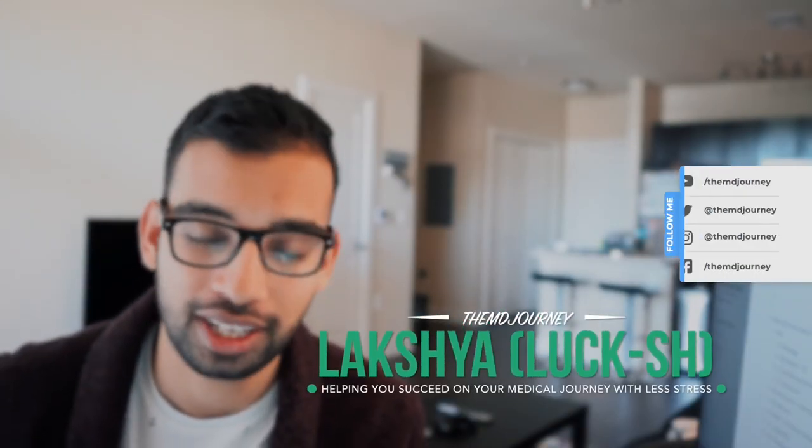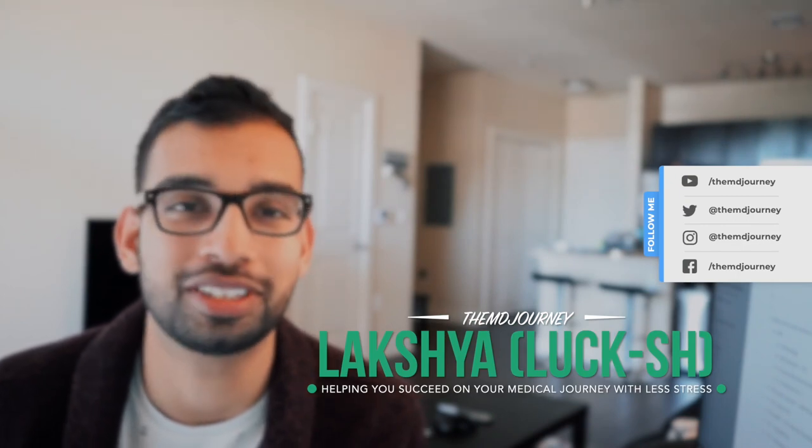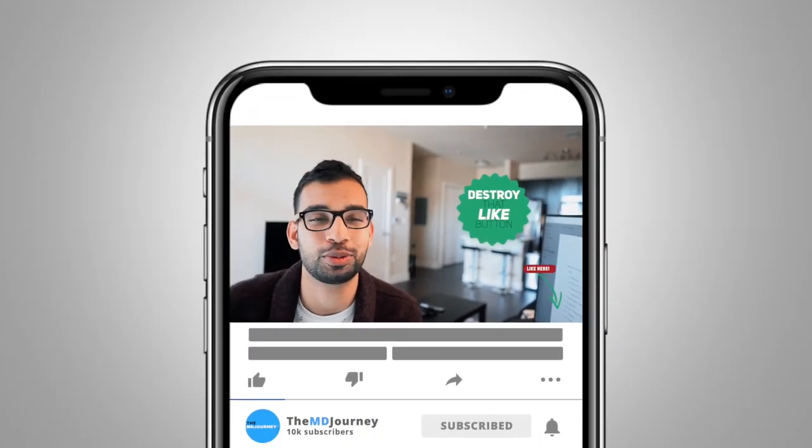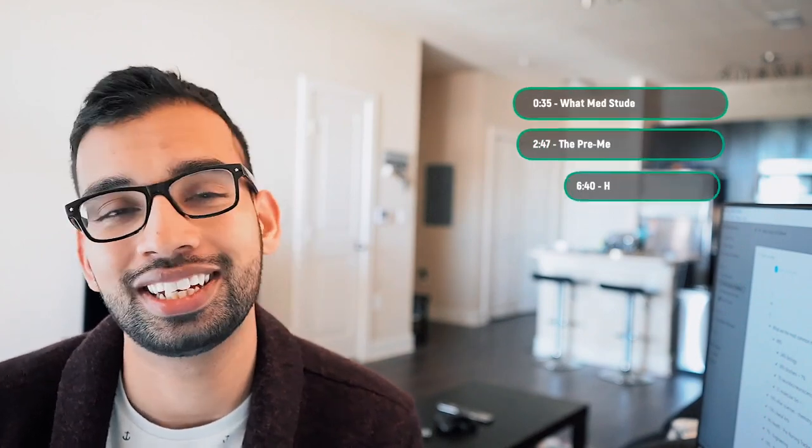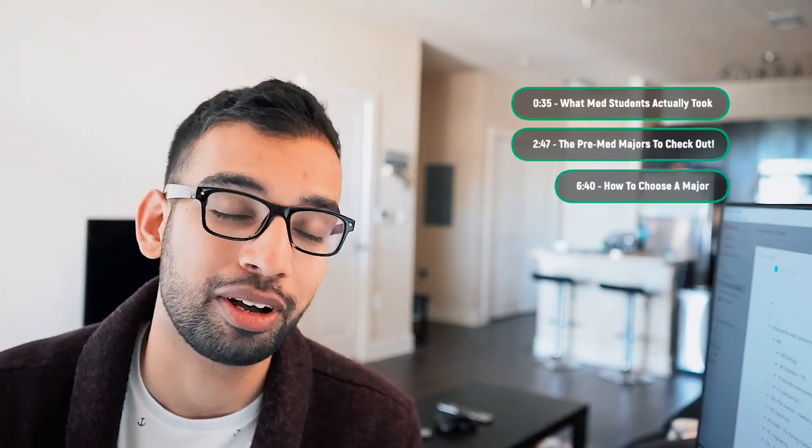My name is Laksham, internal medicine resident, and I make videos just like this to help people just like you. So if you're new to this channel, go ahead and consider subscribing as well as liking this video to support it on YouTube. But today I wanted to talk about what you should major in as a pre-med trying to go into medical school, and if you stay tuned till the end, I will also give you my top four majors that you should consider.